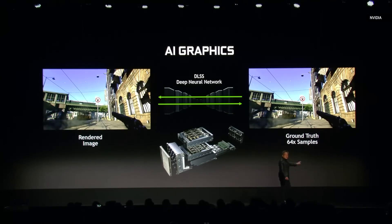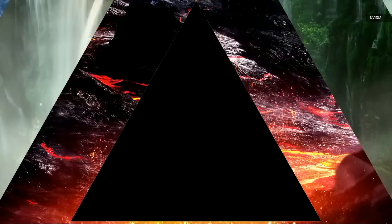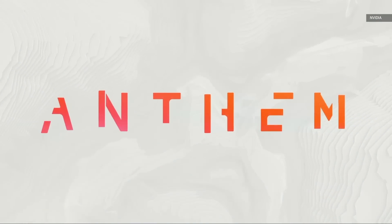We call this DLSS. Theoretically, suppose we could do AI infinitely fast, and I could render at 1080p and create an image that looks even better at 4K. Then what I've essentially done is taken a 10 teraflops GPU and made it perform like a 30 or 40 teraflops GPU.